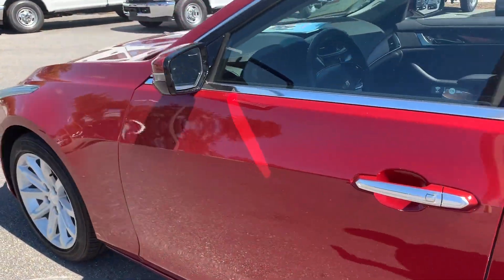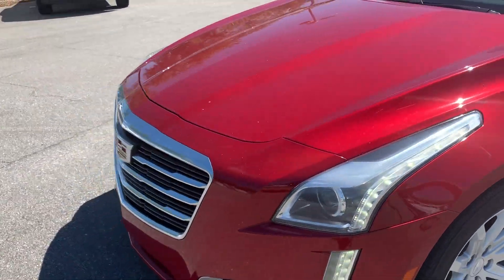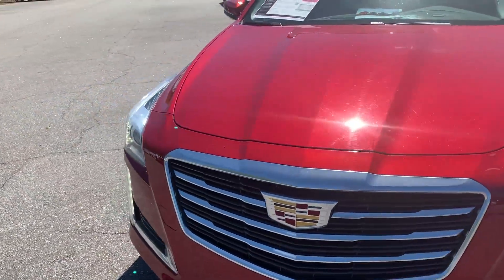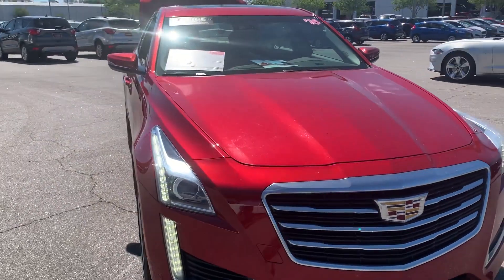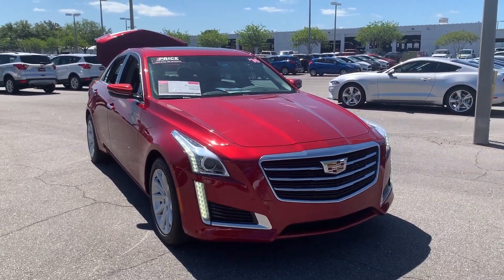This vehicle is powered by a turbocharged engine so it's got power, and like all pre-owned vehicles at AutoNation Ford St. Pete, it has a five-day 250 mile money-back guarantee.